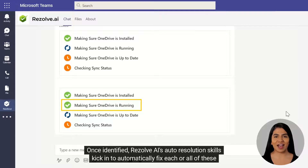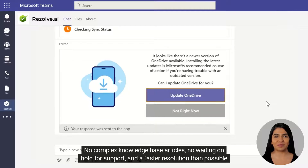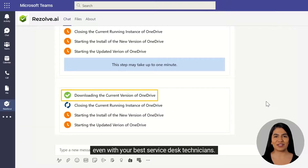Once identified, Resolve AI auto-resolution skills kick in to automatically fix each or all of these issues. No complex knowledge base articles, no waiting on hold for support, and a faster resolution than possible even with your best service desk technicians.